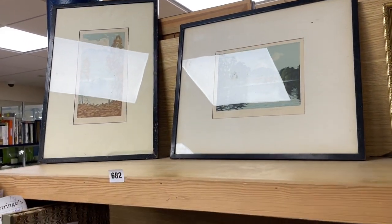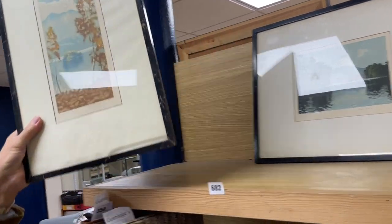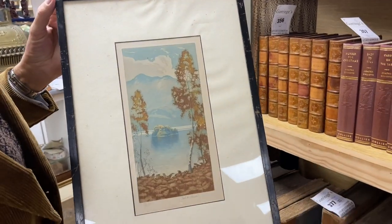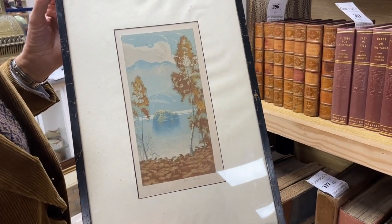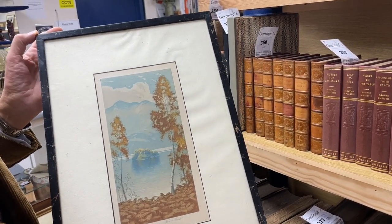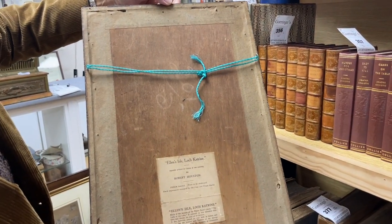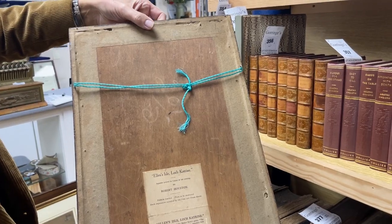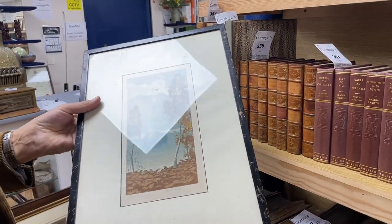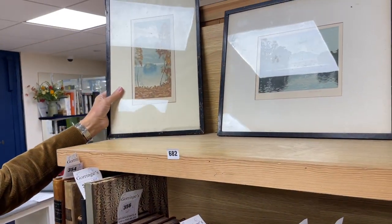They're Robert Houston — who, if they were originals, would be of interest. Fairly prominent Scottish artist, but these are colour aquatints, and they've got labels on the back to prove it. So of the period, in nice original frames, with the original mounts that are now a bit mucky, but very low value.